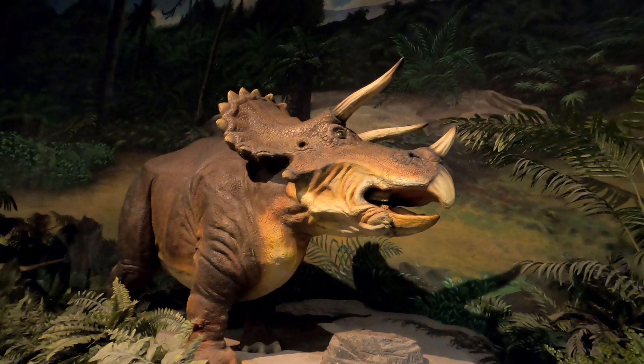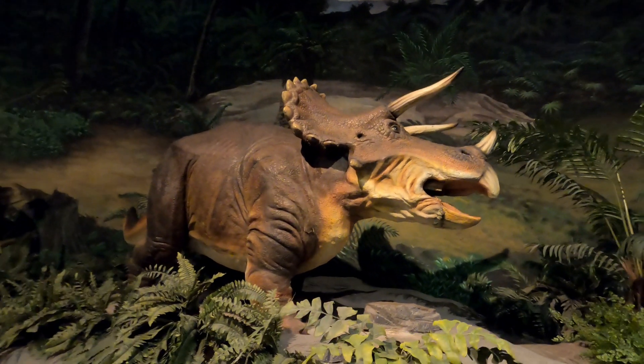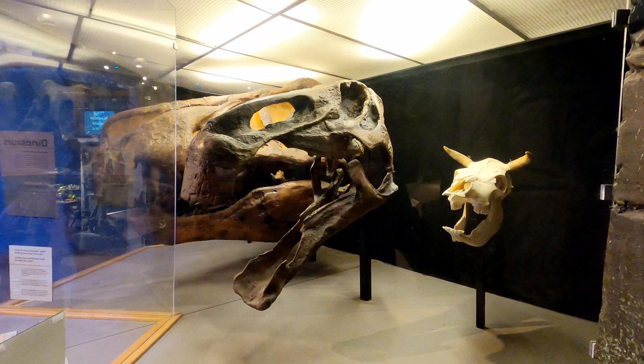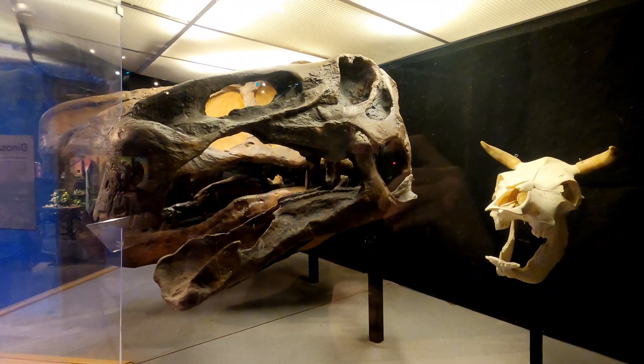Might just be me but I'm fond of the classics — I like a good Triceratops when I see one. That's very cool. You can spin a dial to open and close the mouths of these dinosaur skulls.